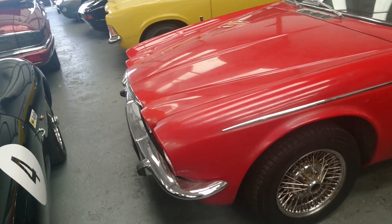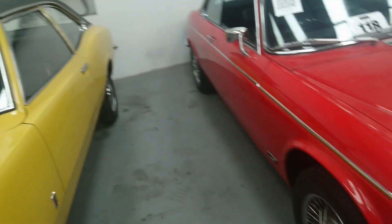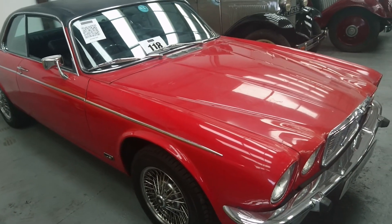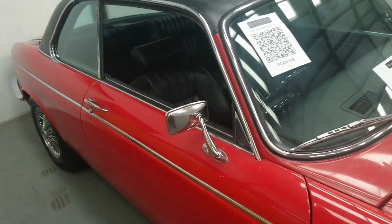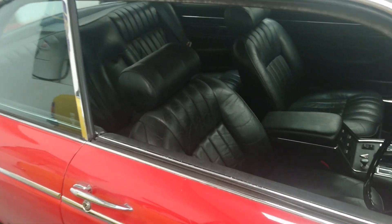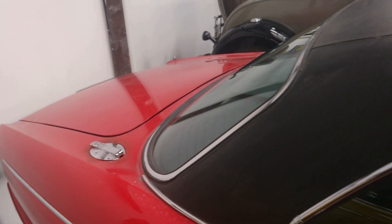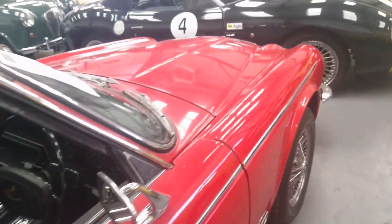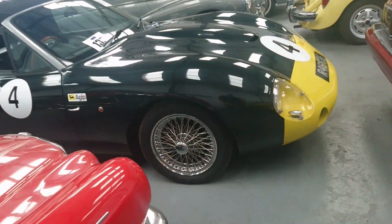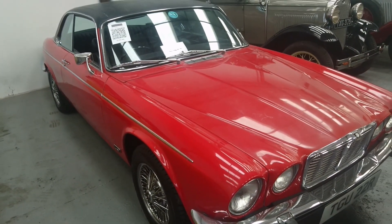1978 Jaguar XJC 12 — I think they call these the XJC — estimate between 14 and 18,000 pounds. I think we've seen this one before; why it's still here I don't know. The paint looks a lot better on video than it is in real life, which is often the case with dark cars like this. Twin fuel tanks — it would have had a voracious appetite for fuel, but if you want to replicate what it was like to be Patrick Macnee in The New Avengers on a budget — it's not a Broadspeed, just a standard one — here's your chance.